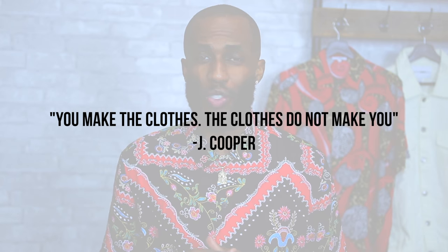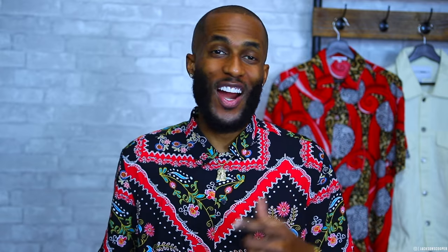Because over here at Coop's Corner, we have a saying: you make the clothes, the clothes do not make you. All right guys, without further ado, let's get into this haul.